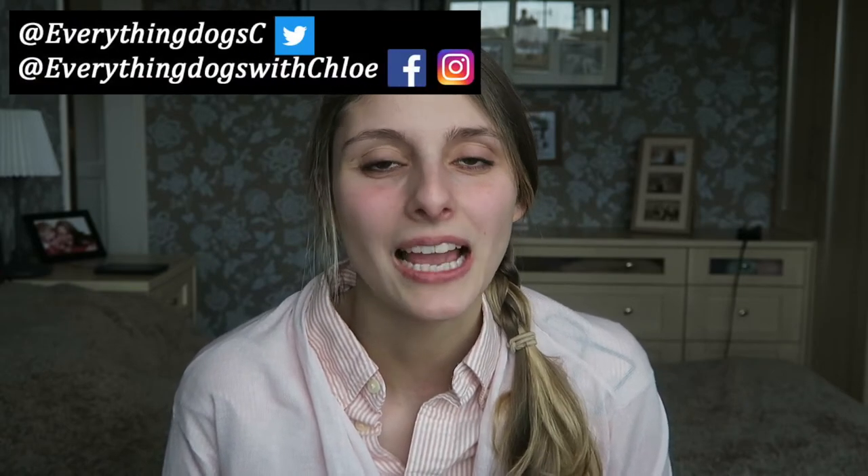Hi guys, it's Chloe here from Everything Dogs with Chloe, and on this channel I talk about anything to do with dogs, so if you're new here please think about subscribing. Don't forget to check out all the links down below and also follow me on my social medias where I post all about my dogs.